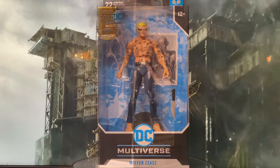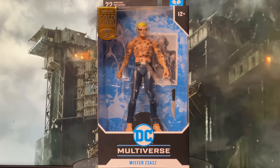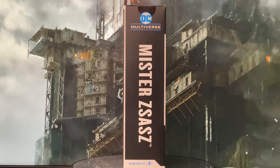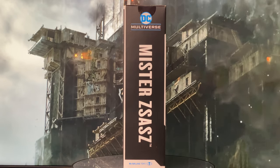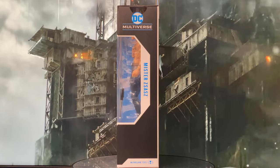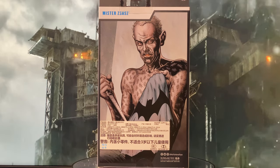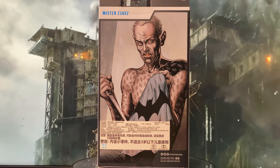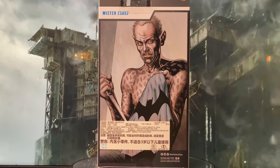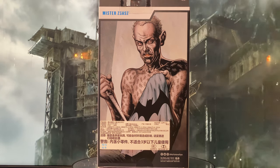Now let's start with the packaging. The front of the box prominently displays McFarlane Gold Label Collection, DC Multiverse, Mr. Zsasz, with a huge clear window where we can see the figure and all that comes with it. On the right side you'll see McFarlane Toys, DC Multiverse, Mr. Zsasz. The left side continues the window display and also says McFarlane Toys, DC Multiverse, Mr. Zsasz. Finally, the back of the box pictures artwork of Mr. Zsasz from the comics — I kinda wish he actually looked like this artwork, because I know that this kind of look is one of McFarlane's fortes when it comes to sculpt. Now let's crack this open and see if McFarlane did justice to this version of Zsasz in action figure form.